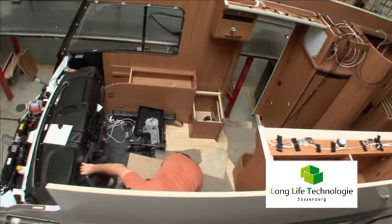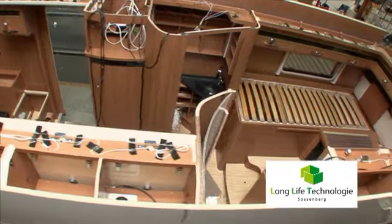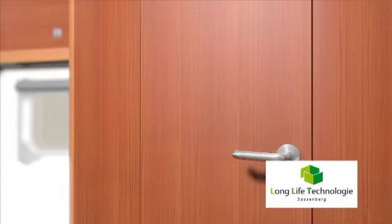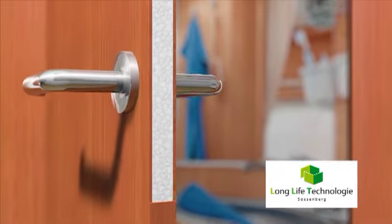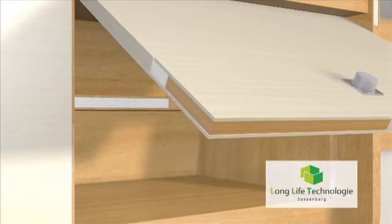Despite the new technology, the motor homes remain unbeatably light. Due to a well-conceived material mix, specially chosen lightweight materials are used in a manner in which they can show their strengths. This guarantees high vehicle load capacities. LMC is the market leader in lightweight construction — an advantage of this expertise.